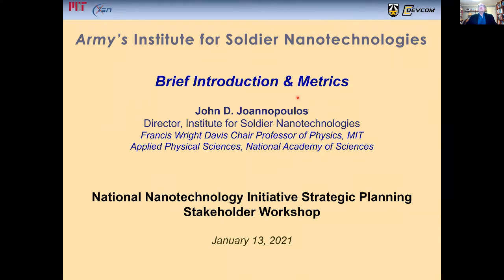Hello, everyone. My name is John Duernopoulos, and today I'd like to give you a very brief introduction to the Army's Institute for Soldier Nanotechnologies at MIT, as well as discuss some of our metrics that we use.